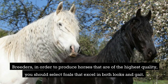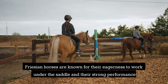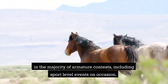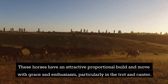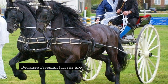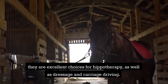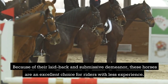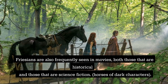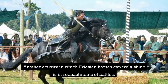In order to produce horses of the highest quality, breeders select foals that excel in both looks and gait. Frisian horses are known for their eagerness to work under the saddle and their strong performance in the majority of amateur contests, including sport-level events on occasion. They move with grace and enthusiasm, particularly in the trot and canter, and are capable of reaching tremendous speeds when trotting. Because Frisian horses are easy to interact with — both people and other horses — they are excellent choices for hippotherapy, dressage, and carriage driving. Their laid-back and submissive demeanor makes them an excellent choice for riders with less experience. Frisians are also frequently seen in movies, both historical and science fiction, and another activity in which they can truly shine is in reenactments of battles.